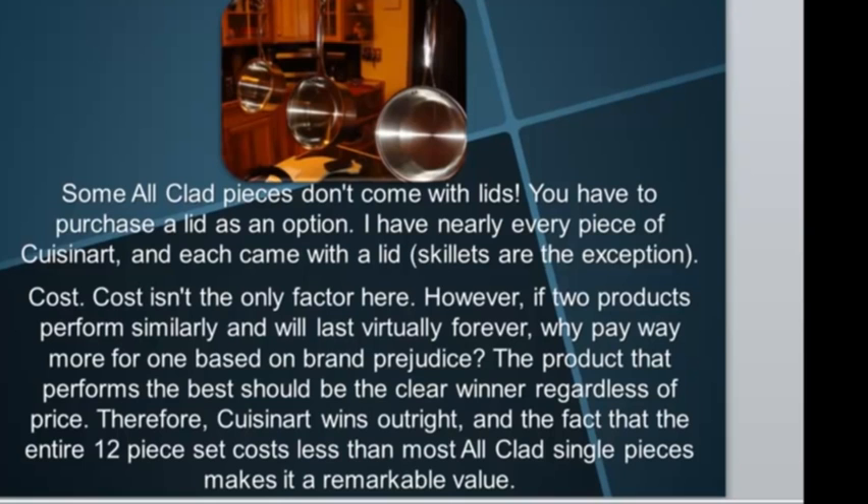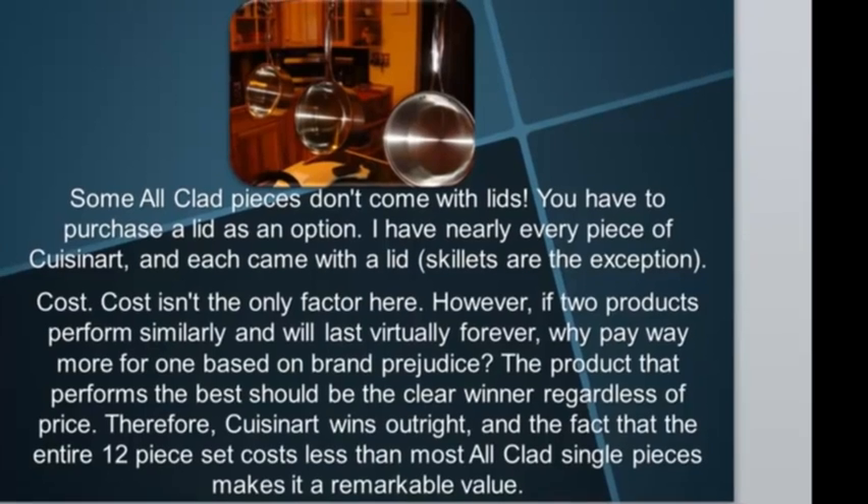However, when two products perform similarly and will last virtually forever, why pay way more for one based on brand prejudice? The product that performs the best should be the clear winner regardless of price — therefore Cuisinart wins outright. The fact that the entire 12-piece set costs less than most All-Clad single pieces makes it a remarkable value.